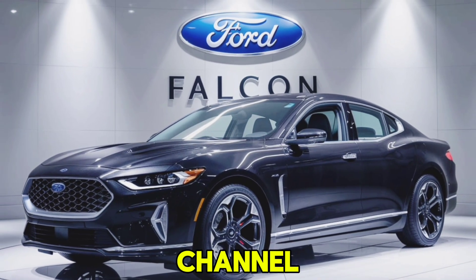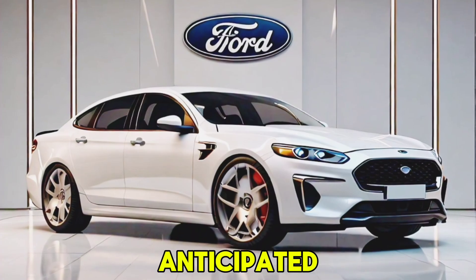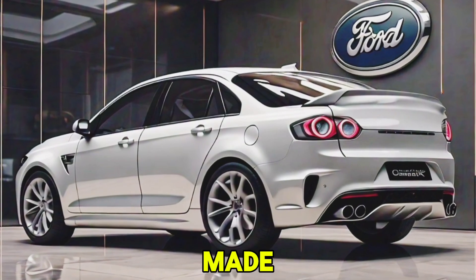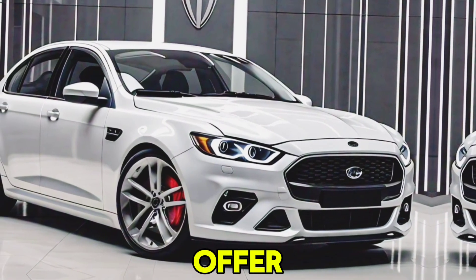Welcome back to my YouTube channel, your go-to source for the latest in automotive news and reviews. Today, we're diving into the highly anticipated new 2026 Ford Falcon. This legendary model has made a triumphant return, blending classic design elements with modern technology. Let's take a closer look at what this car has to offer.